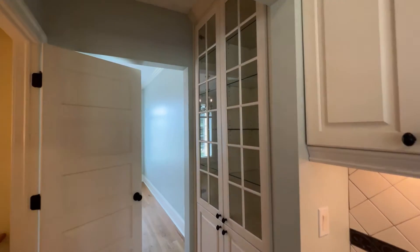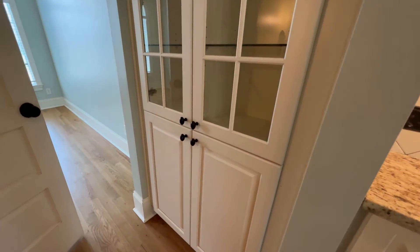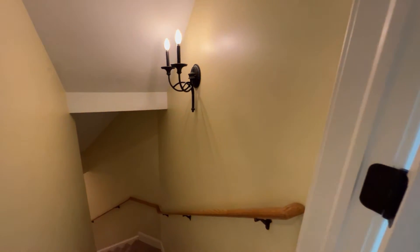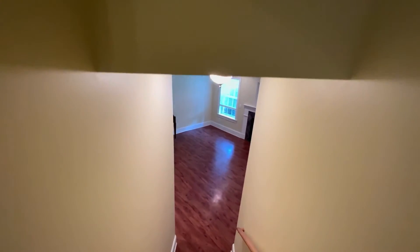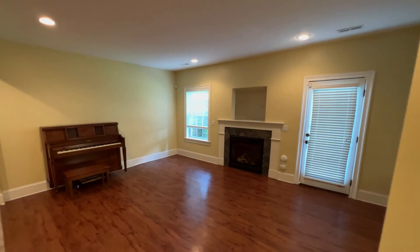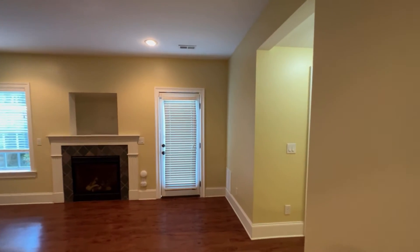And then did I mention there's a basement? Because that's where we're going next. I didn't want you to miss this beautiful built-in cabinet here — there are lights in the top that turn on. As we head down we're going to come into a den, or maybe just a second family room, and that has a gas fireplace in it and also walks out to the side of the house.